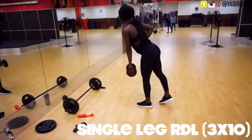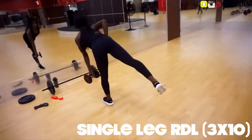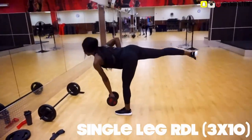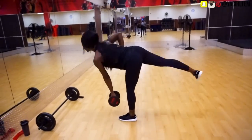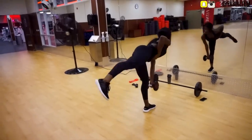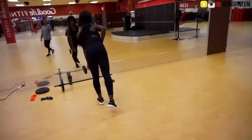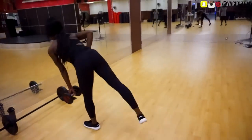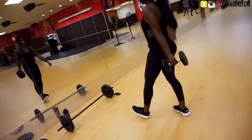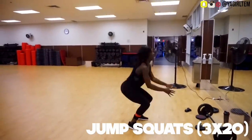Moving on to single-leg Romanian deadlifts — three sets of 10. With these, start by focusing on balance before adding light weight. To help with balance, I like to place my finger in my belly button — for some unknown reason it seems to work! Just stick your finger in your belly button and it keeps you grounded and centered as you lower the dumbbell towards the ground while kicking back at the same time. At the top of your kick, squeeze those glute muscles to further engage them.